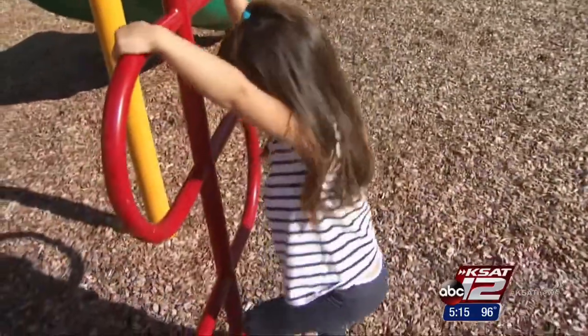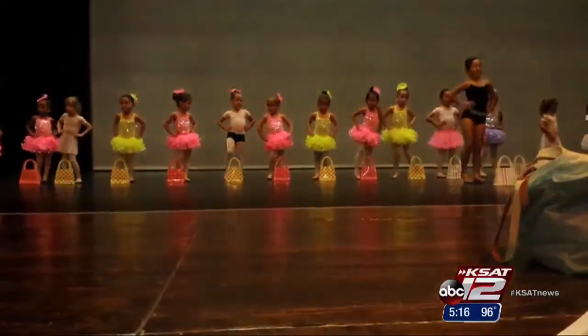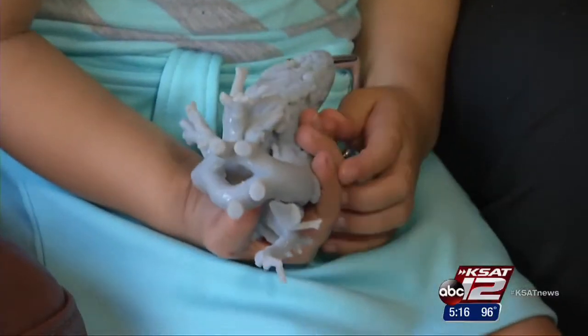Three weeks after open heart surgery, Mia Gonzalez was living it up on the playground and on the dance stage. At home, she holds a plastic replica of her heart before surgery — a souvenir for Mia to keep.